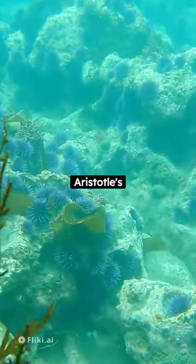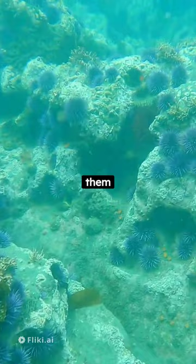You'd be surprised to know they have five teeth that never stop growing. Dubbed Aristotle's Lantern, this structure helps them feed on algae.